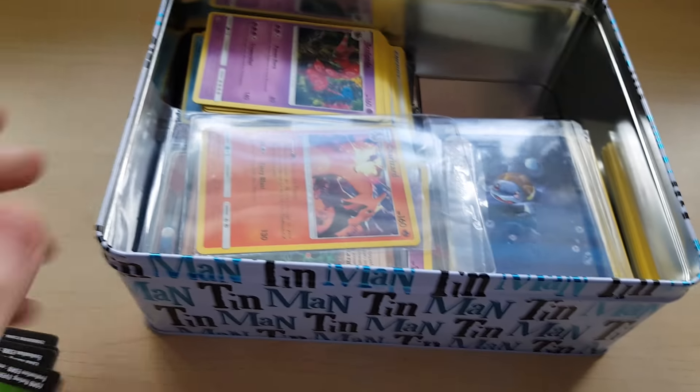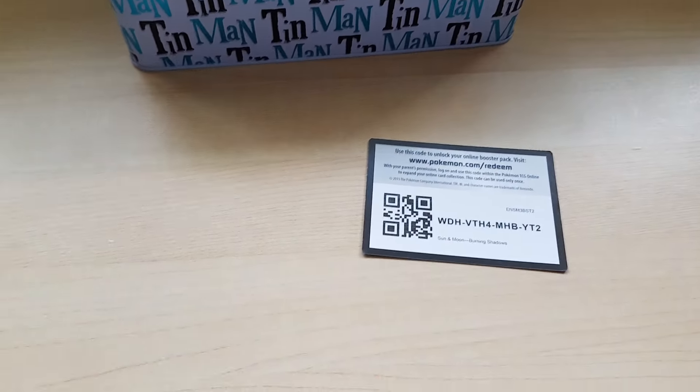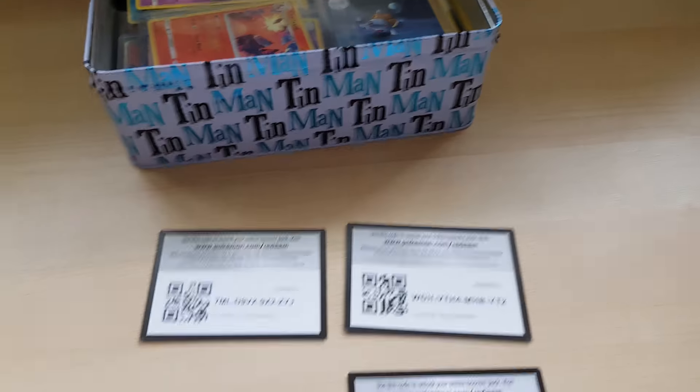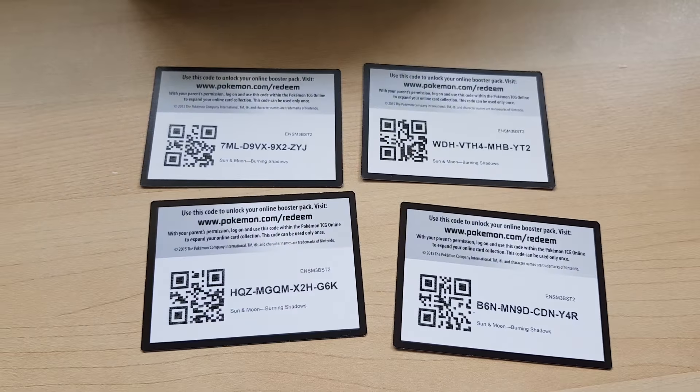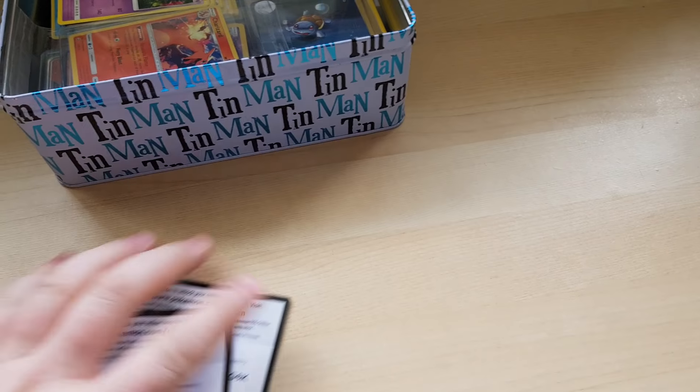I do have some giveaways to give out, so anyone who is watching — congratulations, you caught me at the right time. These are the online code cards from yesterday. You are more than welcome to take them; I do not use the online game, so well done if you are actually interested in that.